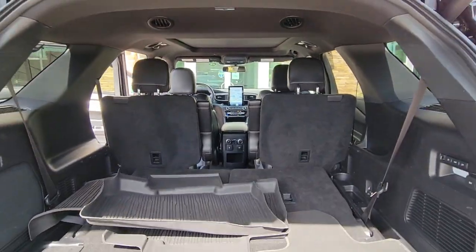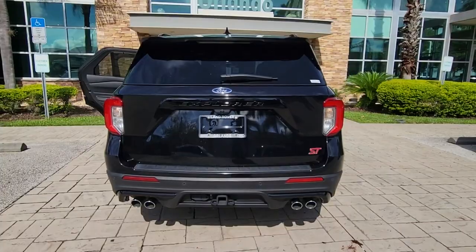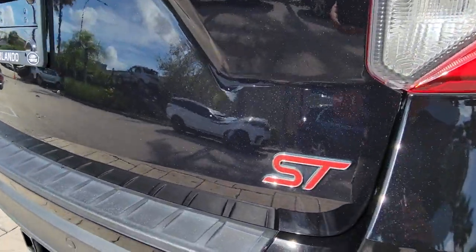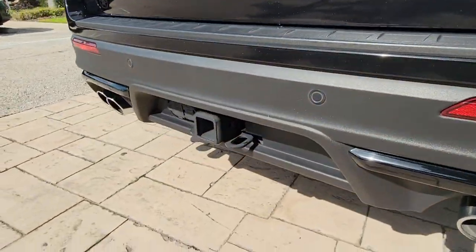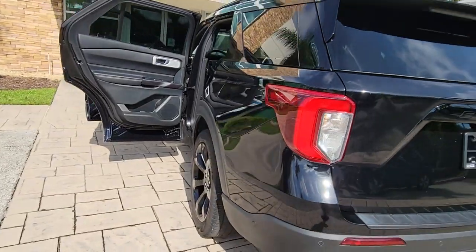These are just some of the great options this vehicle comes with: hands-free liftgate, navigation system, keyless entry, V6 cylinder engine, power liftgate, lane-keeping assist, remote engine start, cooled front seat, power passenger seat, and adaptive cruise control.